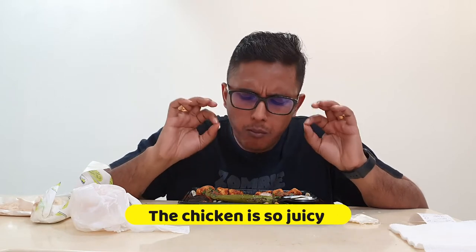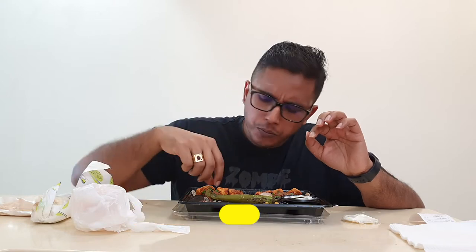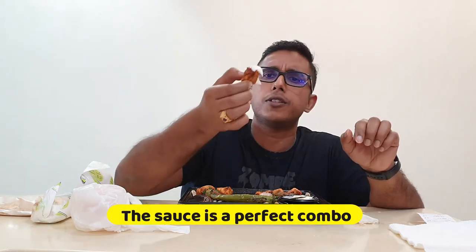Look at that guys. The chicken is so flavourful, so tender and so juicy. I wonder how they grill them to that extent.